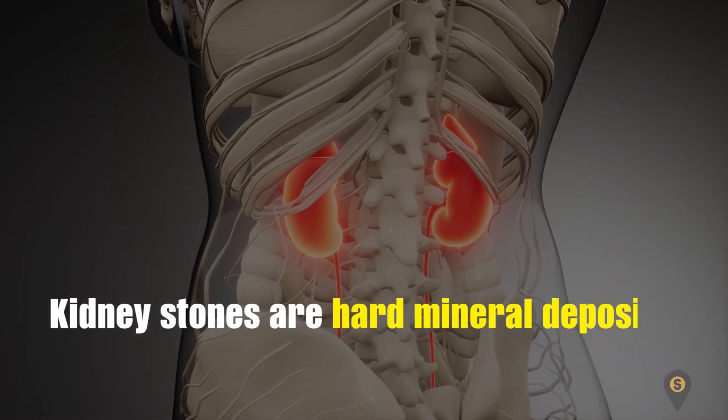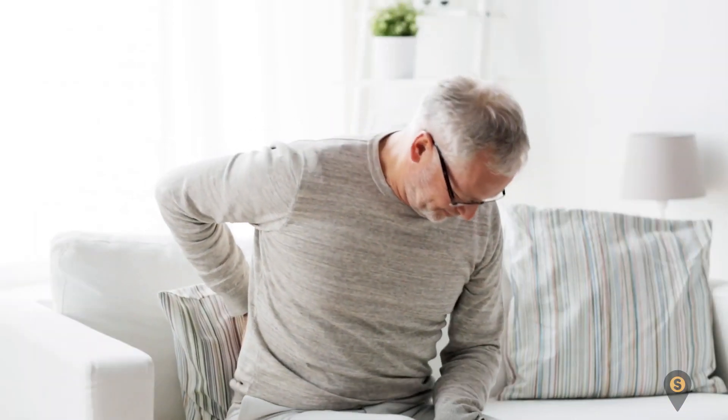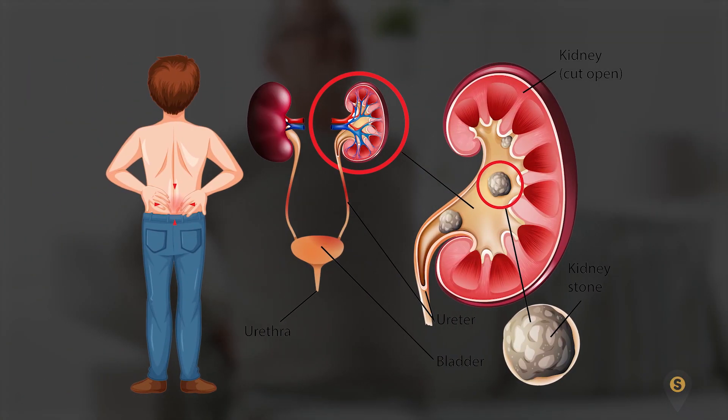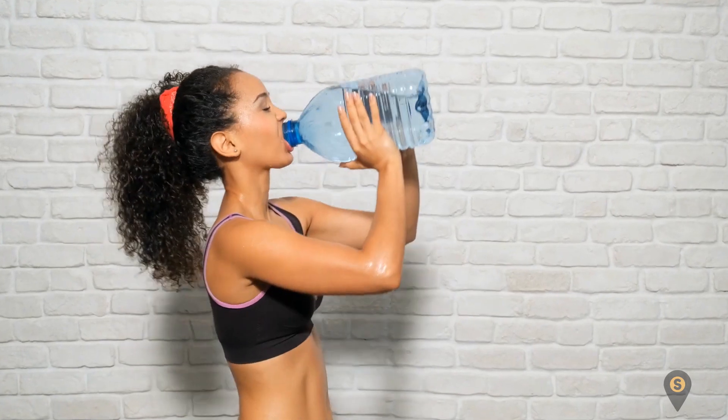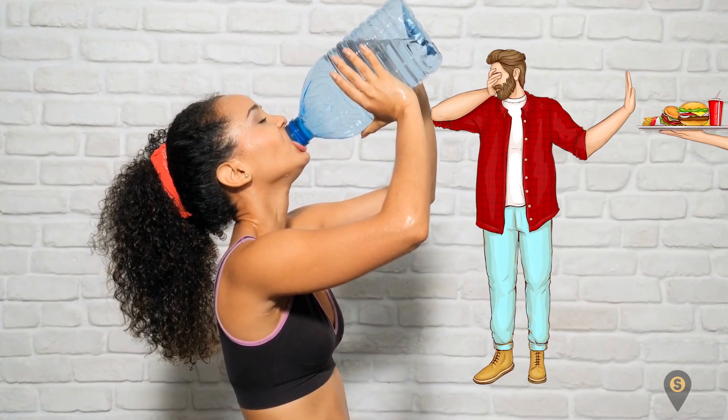Welcome back to our channel. Kidney stones are hard mineral deposits that form in the kidney. These stones can be extremely painful, thereby reducing the quality of life. Are you looking for how to prevent kidney stones? There are certain things you can do to reduce your risk of having kidney stones, and the first step is getting your diet right.